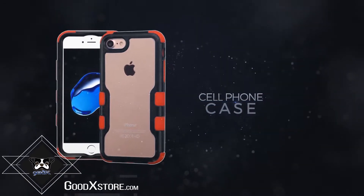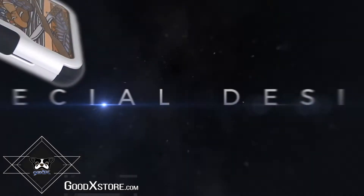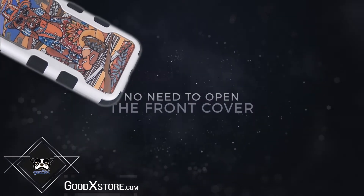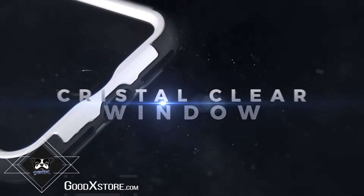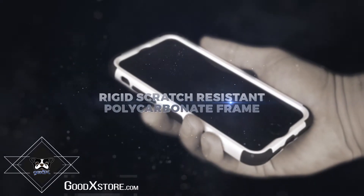Goodx Coloring Cell Phone Case offers high-quality outside cell phone protection. This is a special design where there is no need to open the front cover. Engineered clips easily for seamless closure. The screen protector offers a crystal clear window with rigid scratch-resistant polycarbonate frame.